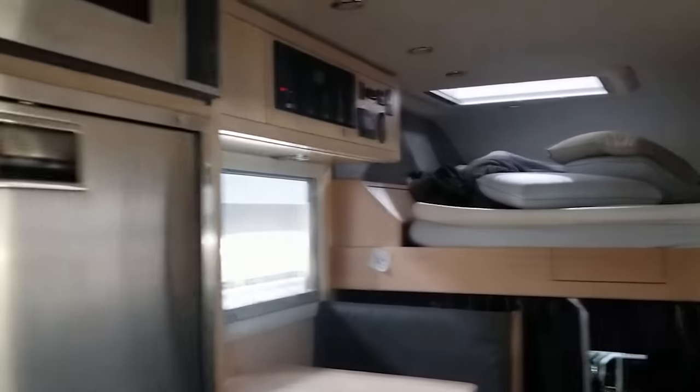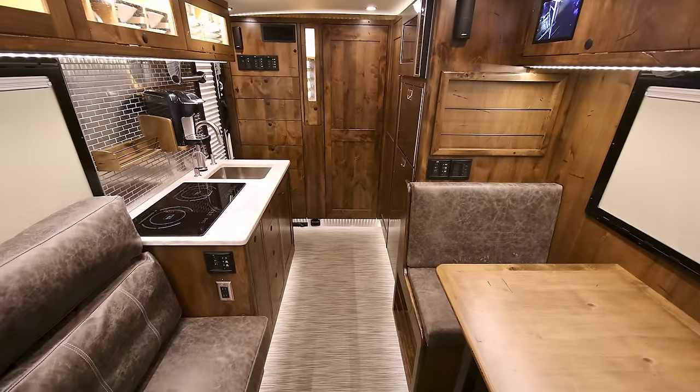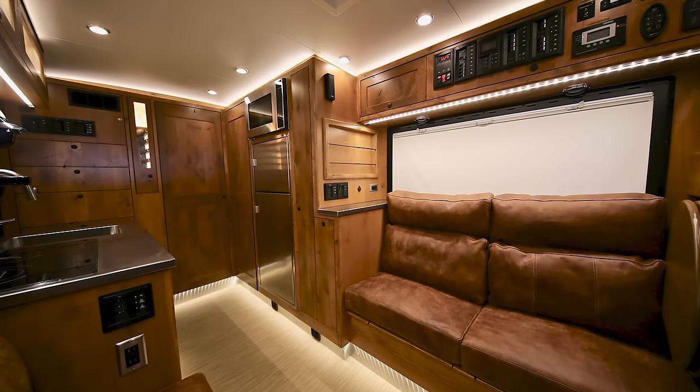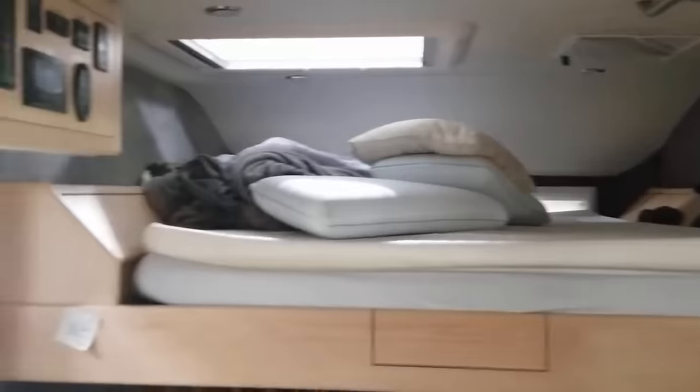Tough off-roading capabilities, acres of torque, and anything you could want from your home sweet home is included. Inside is where you get to see the true craftsmanship of the brand. Brown leather seating, glossy wood, champagne holders, swing-out TV, a kitchen area built for Gordon Ramsay, and a bed that can easily fit four people. The lounge area also sleeps too, so it's perfect for a family or a road trip with friends.